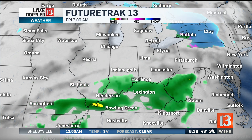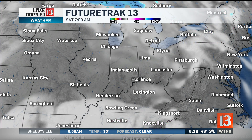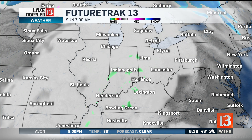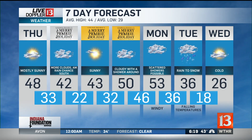This moves on and really our next best chance for rain won't be until the end of the weekend. So as we play future track 13, you can see a pretty quiet weather pattern. Your seven-day forecast does have temperatures close to 50 for tomorrow. A little cooler with the clouds on Friday. Sunshine is back Saturday.